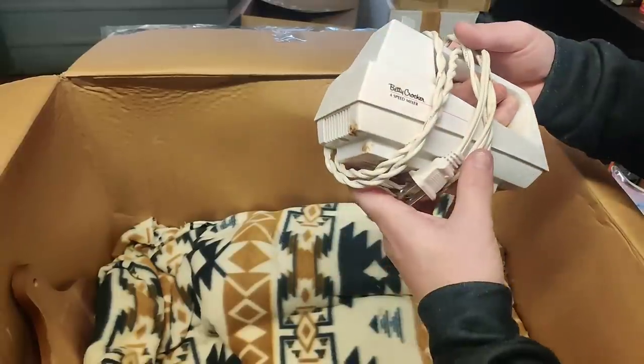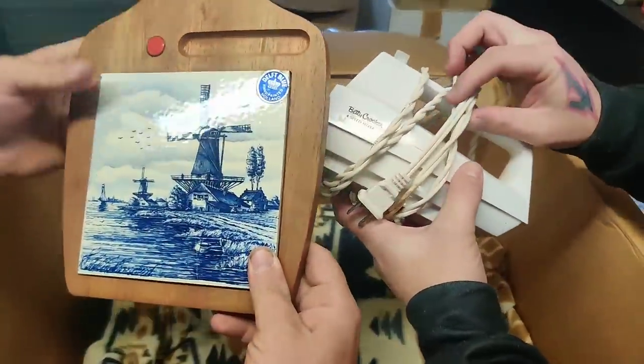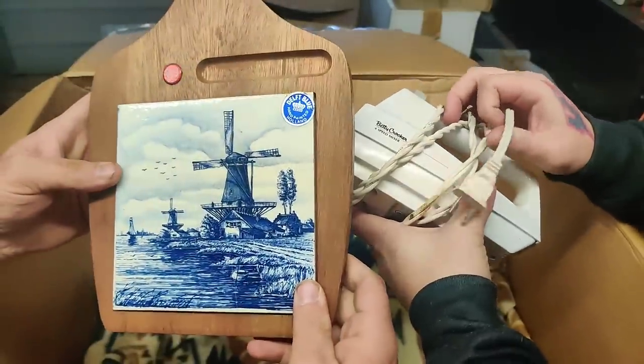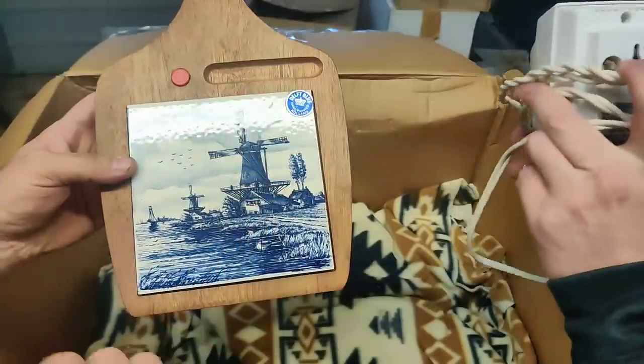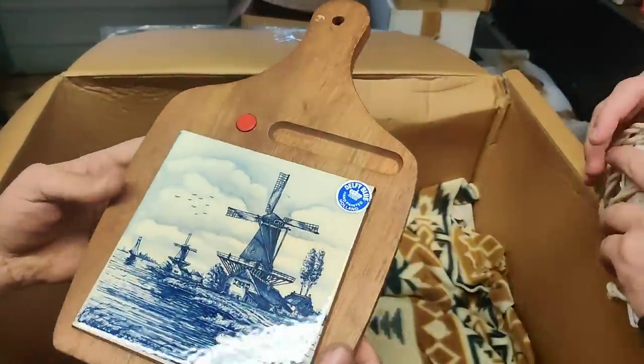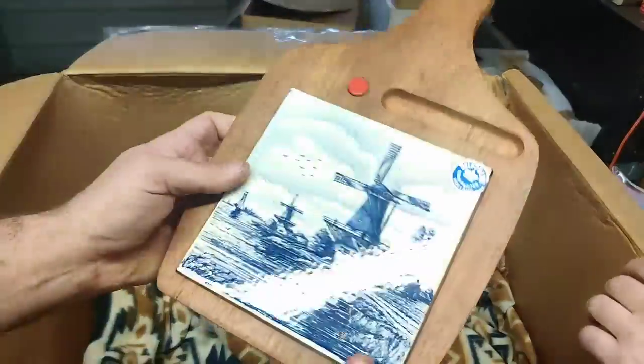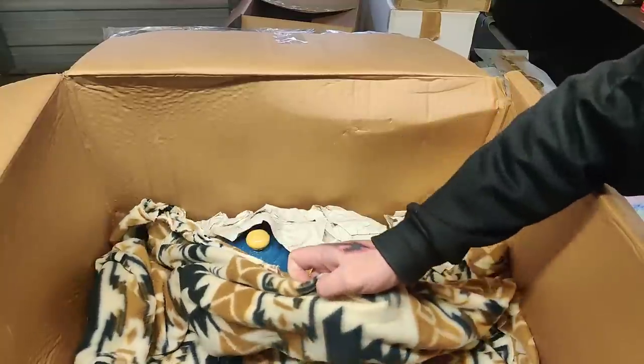We've got the old Betty Crocker four-speed mixer — that's the paddle I was looking for. Just joking. Delft Blue, hand painted, Holland. I feel like there's something missing, but maybe not. Makes you wonder what that's for. Very carefully remove this blanket.